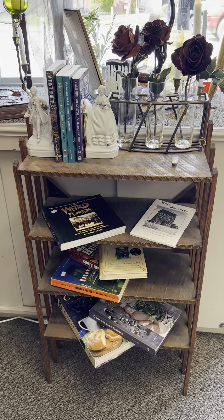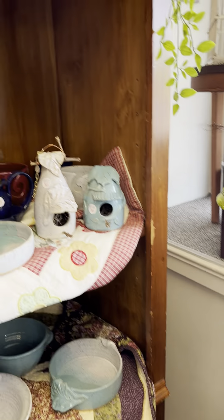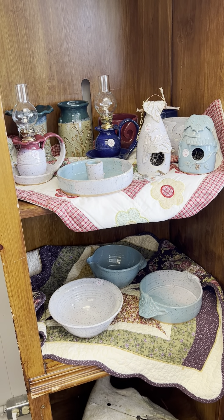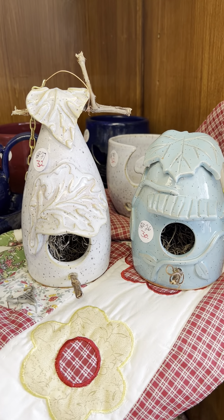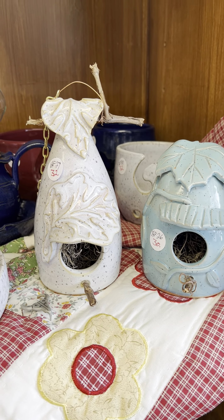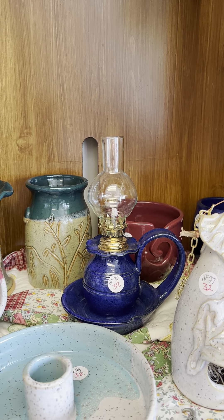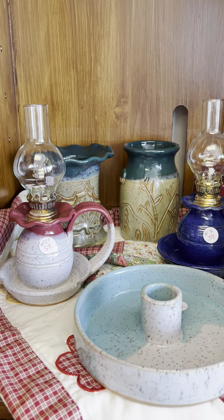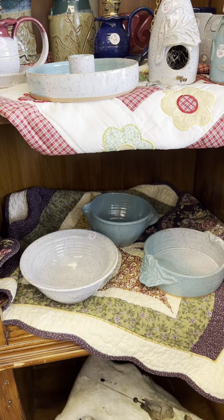Again, we have some books — some great books here on different topics. These are beautiful. A local potter makes these — he's a retired art teacher. Look at these little bird houses, I love them. We have the yarn bowls, these little oil lamps — just little oil lamps, I love them — and candle holders. We've also got coffee mugs and soup mugs that he makes, and these bowls.